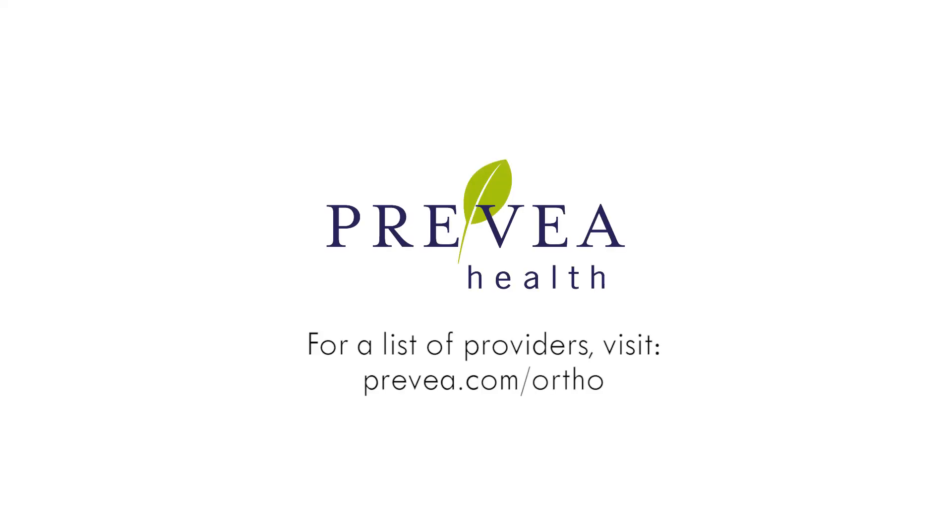For a complete list of Prevea Orthopedic Providers in Wisconsin and for more resources, visit Prevea.com/ortho.